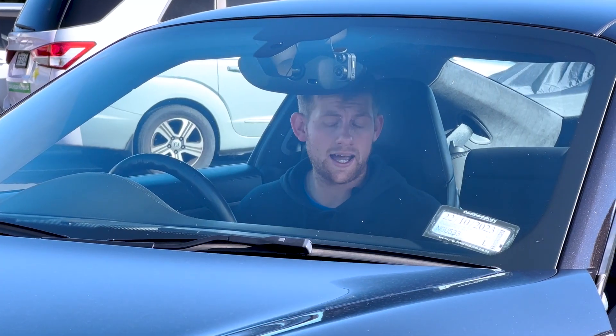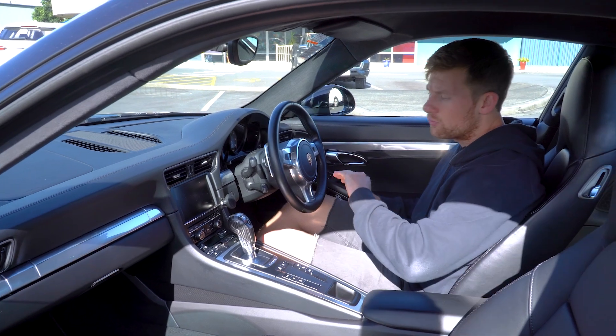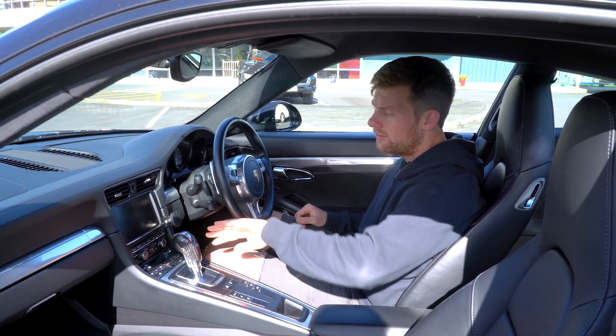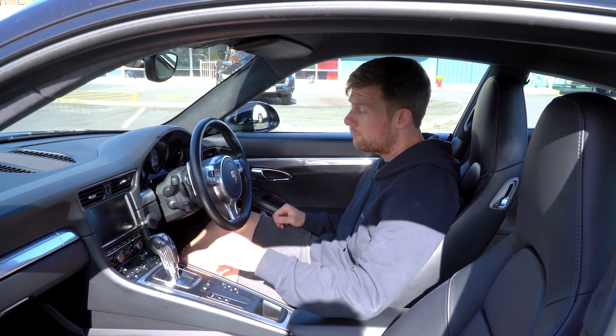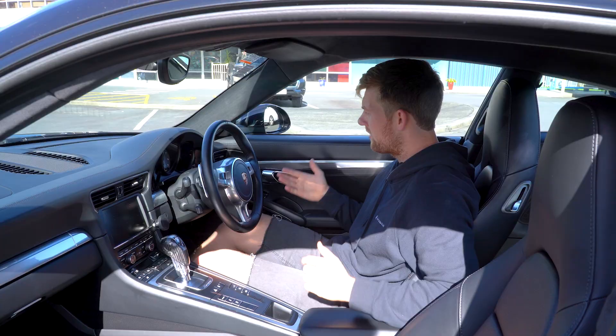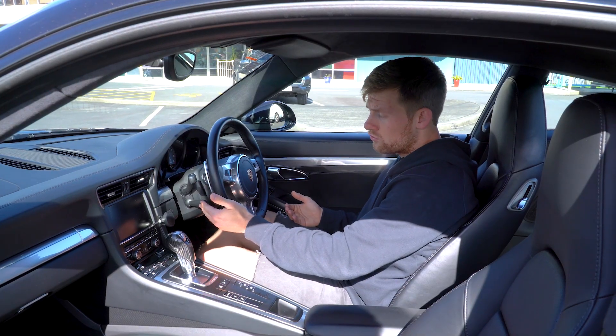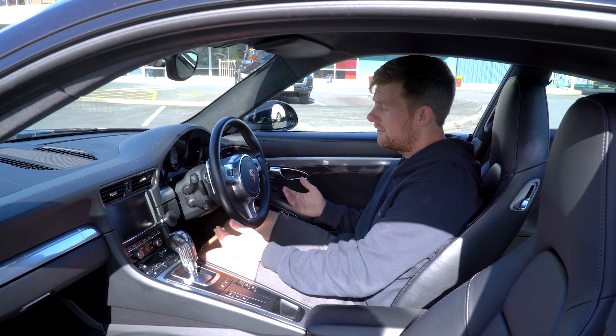It's an automatic with the PDK transmission, so it shifts so smoothly — it's fantastic. If you want to go into manual mode, you can use the gear lever to shift up and down, or you've got the paddles here, which are nicely situated on the back of the steering wheel — fantastic and really easy to use. You've also got your cruise control, which is really easy to use.